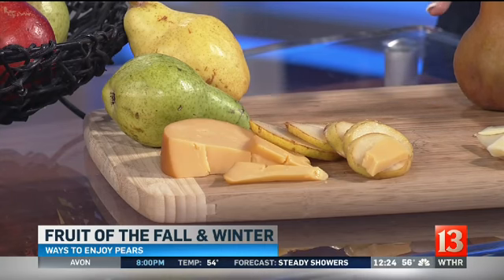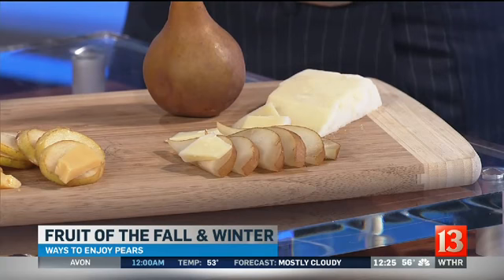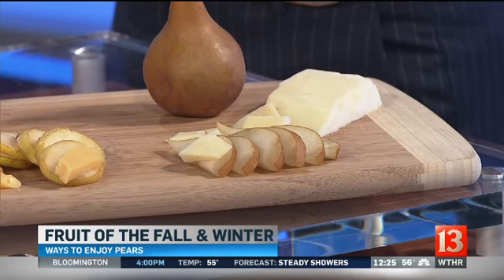Another combination is this brown Basque pear — I like to combine it with an aged cheddar cheese. The saltiness of the cheddar combines really nicely with the sweetness of the brown Basque pear.